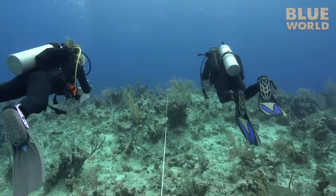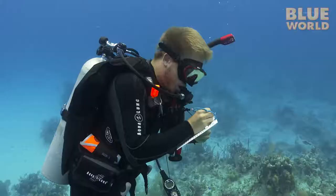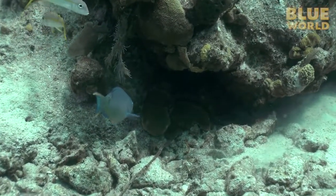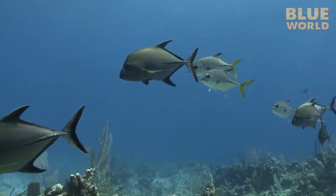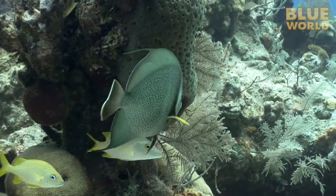Of course, they don't see every fish — this lionfish hiding in a hole escaped detection. But this technique yields a pretty good estimate of fish numbers on this section of reef. By comparing the transect results inside and outside of the Marine Protected Areas, the students can learn not only how well the Marine Protected Areas are working, but on which species.